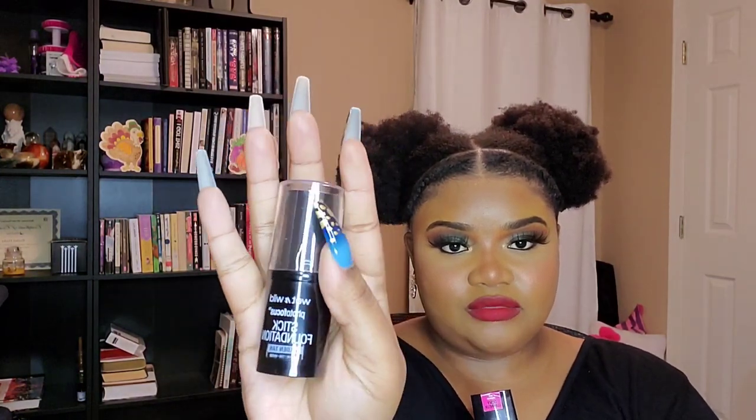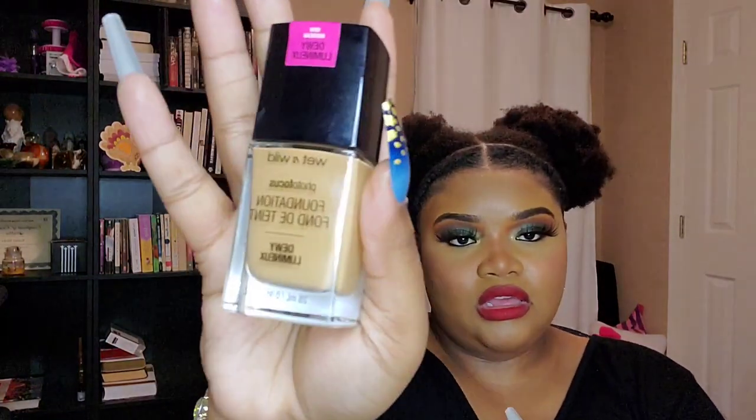Lately I have not been getting the correct color foundations. This is the Wet and Wild Photo Focus stick foundation — look at this color, y'all know that's not even my color. I also picked up the Wet and Wild Photo Focus liquid foundation. One is stick form and one is liquid form, and both are going back to Ulta so I can get my correct shade.